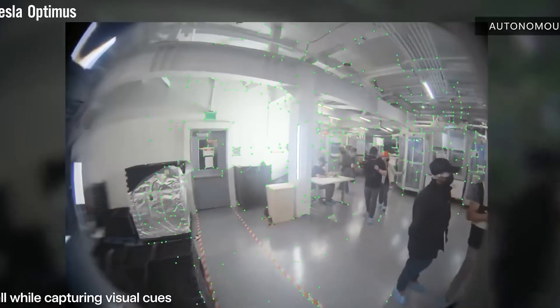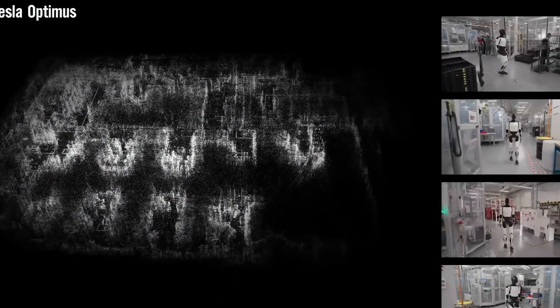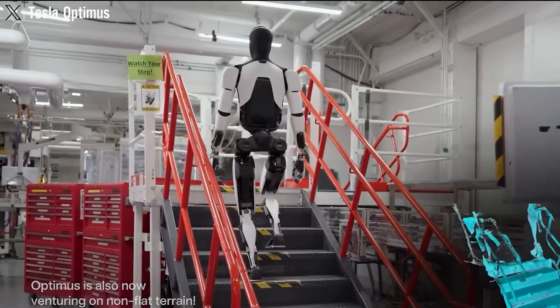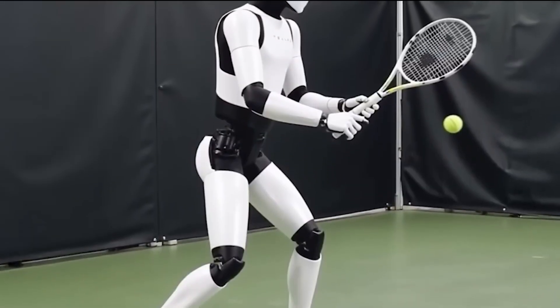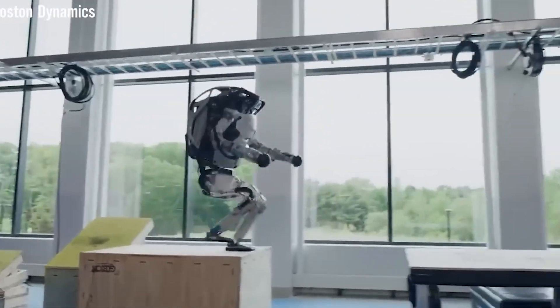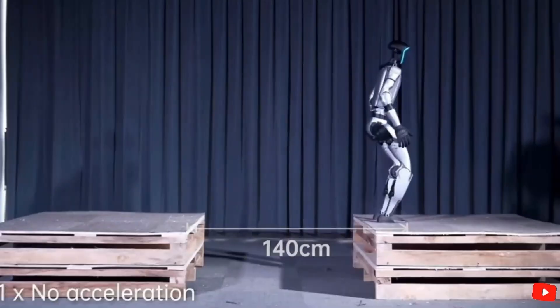Tesla's targeting a production goal of 5,000 to 12,000 Optimus units by the end of 2025. So what's actually changed with Optimus Gen 3? Just a year ago, Tesla's humanoid robot looked like it was still learning to walk — knees bent, back hunched, and movement that was slow and unsure. But in 2025, it's an entirely different story.